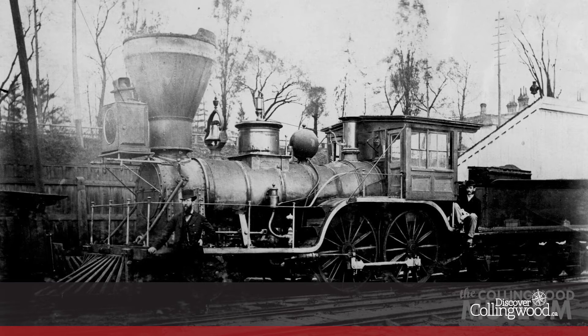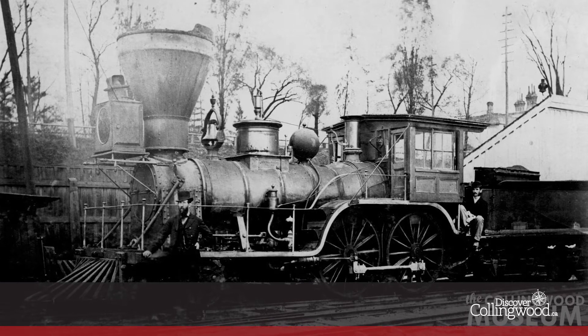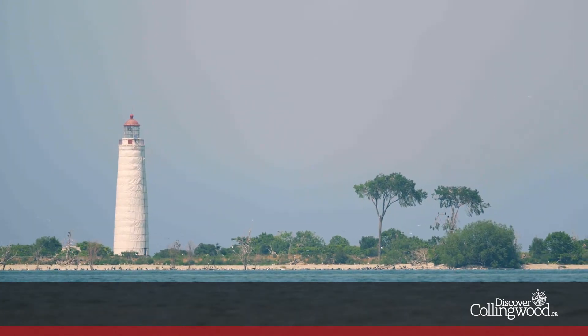With the nearby rail line connecting Ontario's industrial areas to the west, as well as Canadian and American ports in the upper lakes, the lighthouse on Nottawasaga Island was erected in 1858, and although it's no longer functional, it remains today.